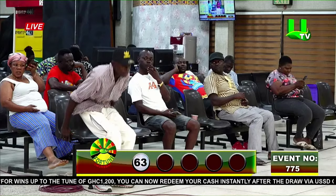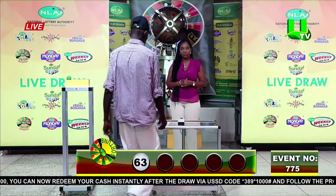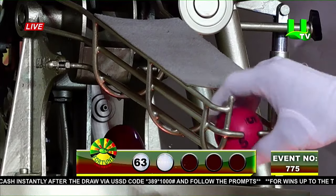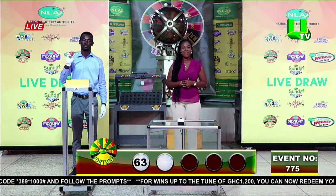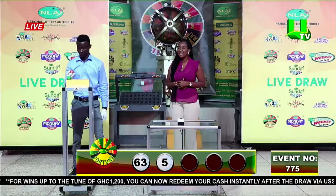Second volunteer. So if you played direct one, this should be the number that you played for you to win, and you win 40 times the amount that you used. The second winning number is five — single five. Here we have our third volunteer.